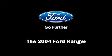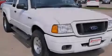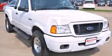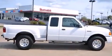Introducing the 2004 Ford Ranger. Under the hood, you'll find a six-cylinder engine with more than 200 horsepower, providing a smooth and predictable driving experience.